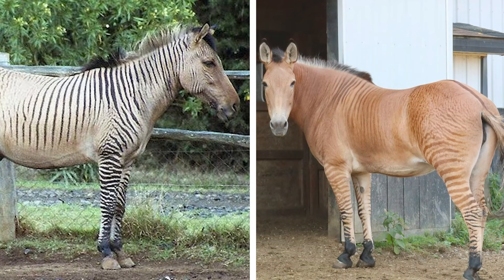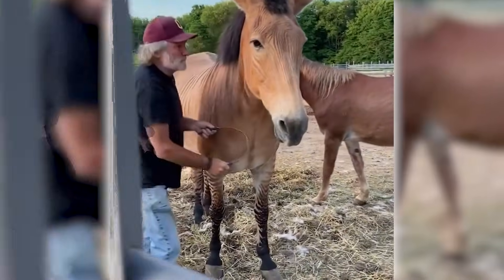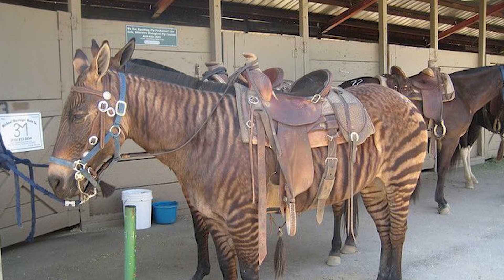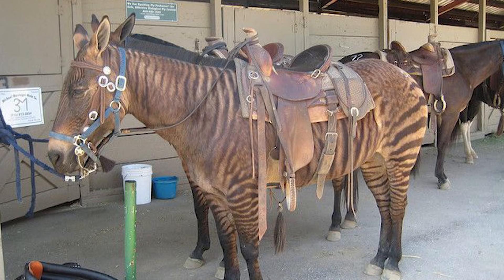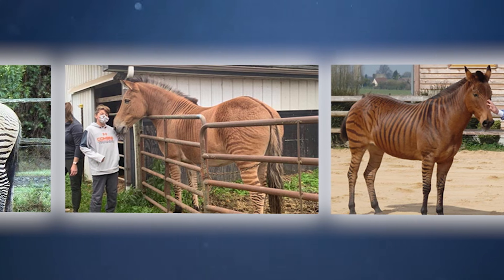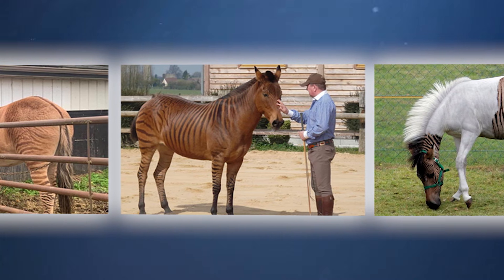The Zorse is not only known for its striking appearance, but also for its temperamental nature — blending the domesticated traits of horses with the fierce, untamed spirit of zebras. This makes them a challenging yet fascinating hybrid, often admired more for their beauty and rarity than their practicality as working or riding animals.